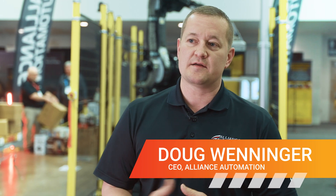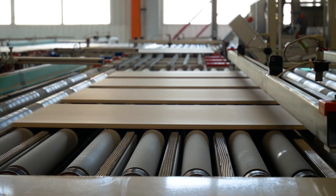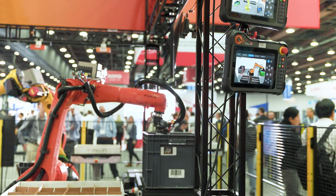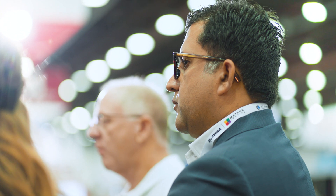Something that we really liked about the Mujin solution is it's a proven technology. Every company, every manufacturer, every distribution center has their own challenges, their own riddle that they're trying to solve. And Mujin technology helps us deploy answers faster to the various different applications that we run into.